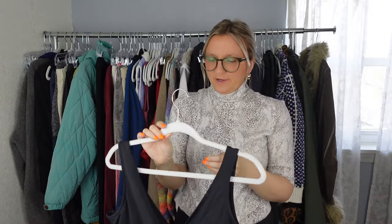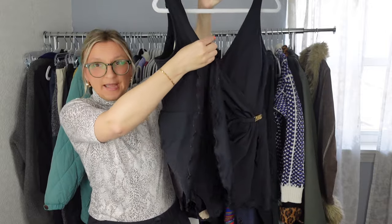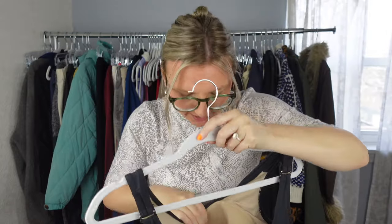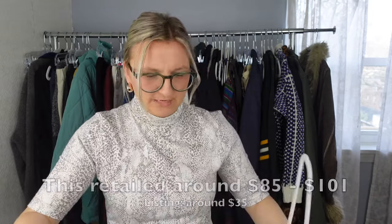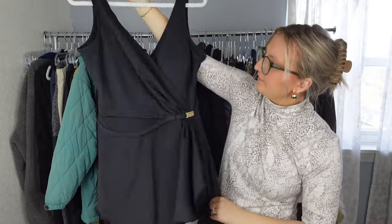I picked this up because it was in great condition and I've been selling a lot of swim. It's a one-piece bathing suit in excellent condition — I checked the lining and everything looks brand new inside. The brand is Roxan, which I've never sold before. The size is 40C, and it's a nice black one-piece — black swimsuits are always popular. The fit is really nice, so I think this will do well.